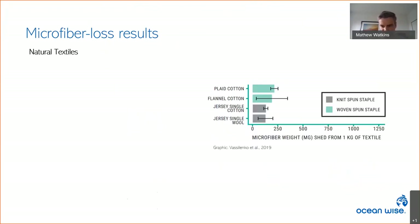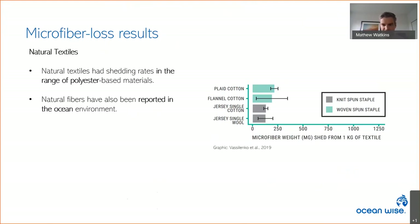The natural textiles we investigated shed on average 165 milligrams per kilogram, ranging from 126 to 214 milligrams — shedding rates in the range of polyester-based materials. Natural fibers assumed to originate from textiles have also been reported in the ocean environment, raising questions about the microfiber footprint from textiles constructed with natural fibers such as cotton.